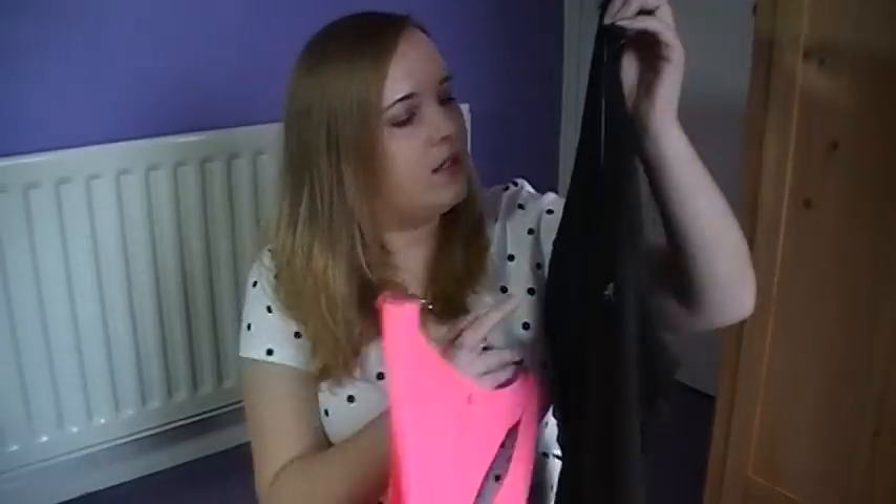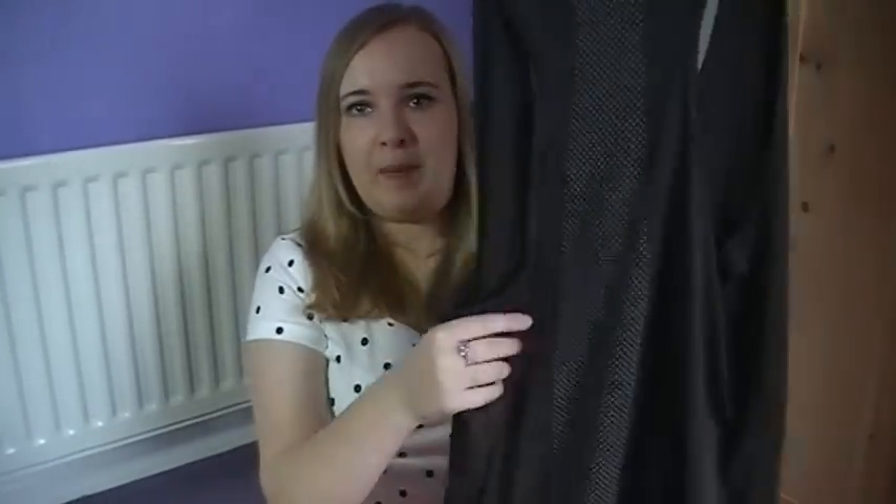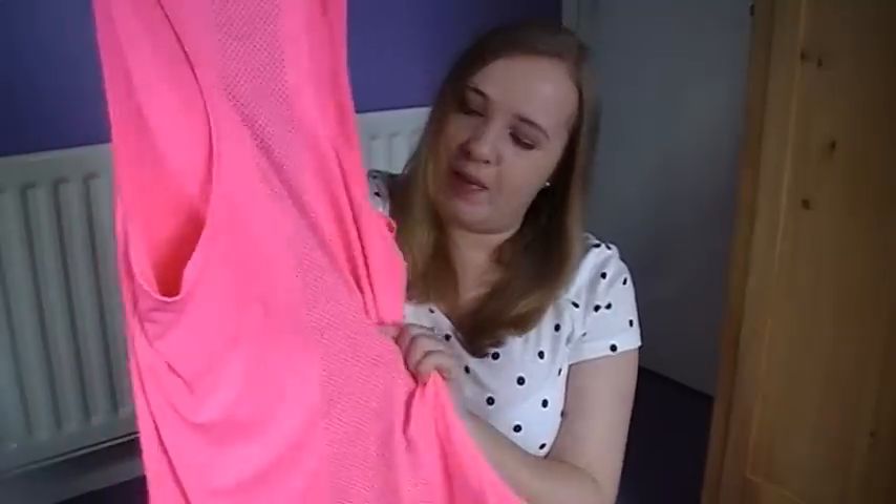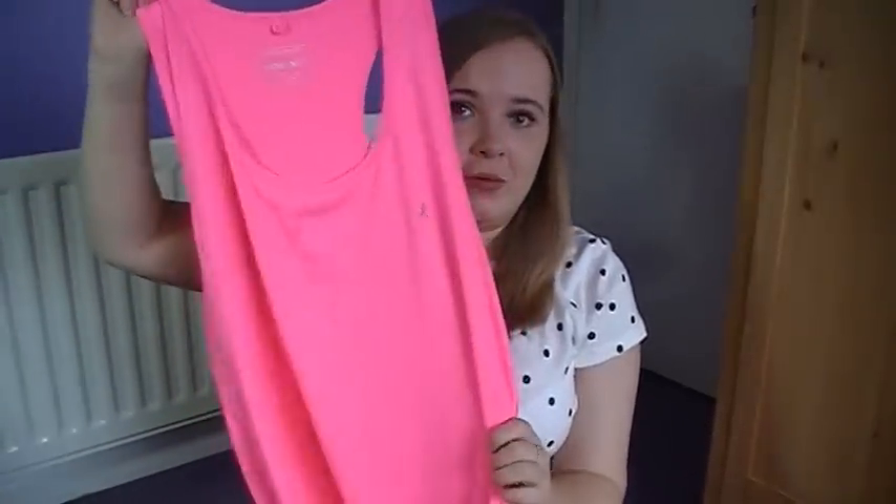Next up you need some t-shirts to go running in, and I found this nice black vest top. This was £5 and the good thing about this is on the back it's got a reflective material, so obviously if you're running at night the cars will be able to see you. And to match the trainers I need a little bit of pink, so I've got the same vest top in pink, again with the reflectors on the back, and that was £5 also.